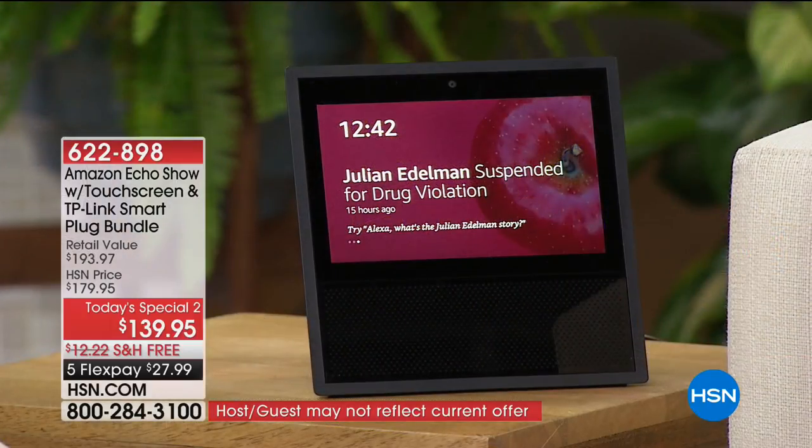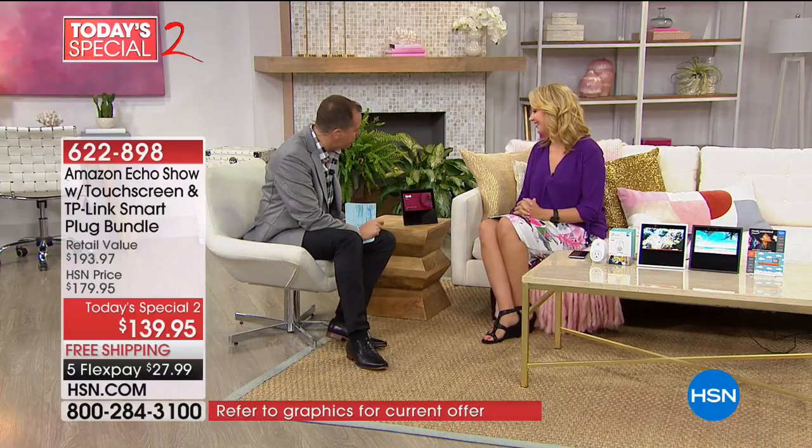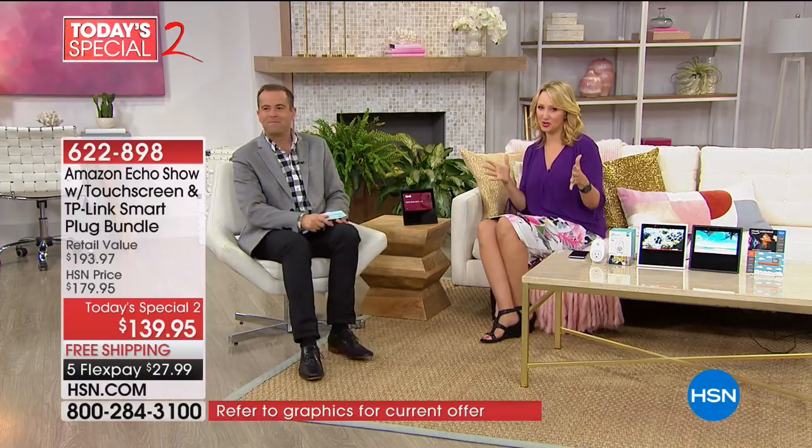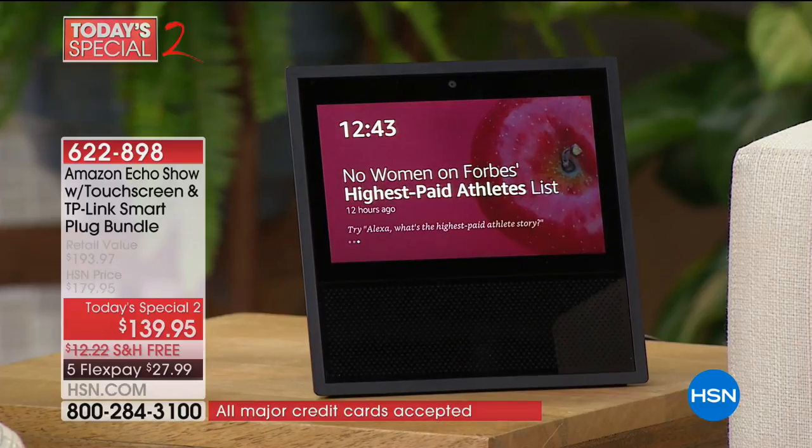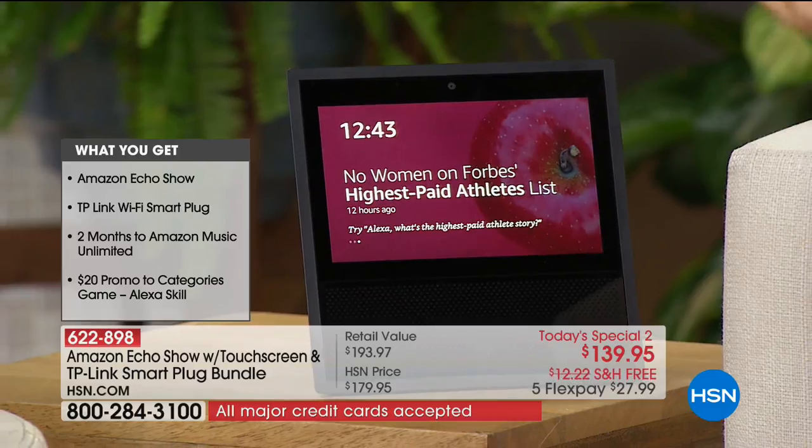Our good friend Lori Leland is here. We love to showcase the newest and latest products. There is a new product from Amazon which is already a five-star customer pick — it's called the Amazon Echo Show. Lori is here to explain. This is our favorite smart speaker and personal assistant, all built in with a seven-inch touchscreen. It is gorgeous, glowing, easy to see.